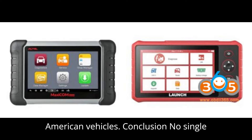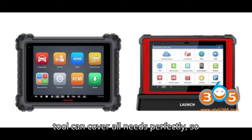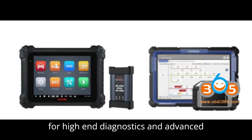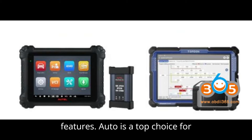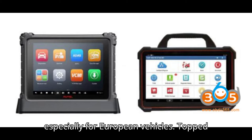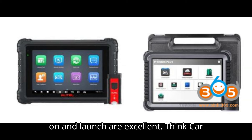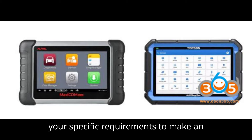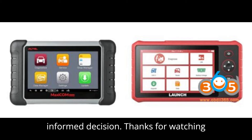Conclusion: No single tool can cover all needs perfectly, so it's beneficial to have multiple tools. For high-end diagnostics and advanced features, Auto is a top choice. For value and extensive vehicle coverage, especially for European vehicles, Topdon and Launch are excellent options. ThinkCar offers competitive tools with a balance of features and cost. Evaluate based on your specific requirements to make an informed decision.